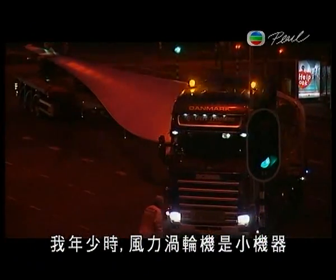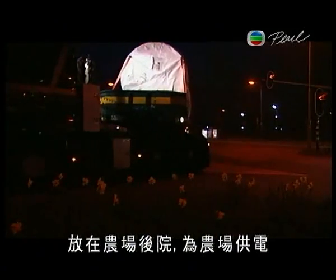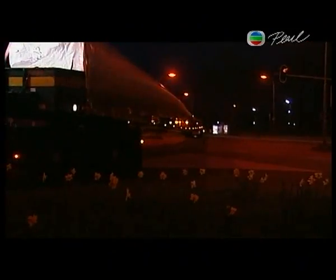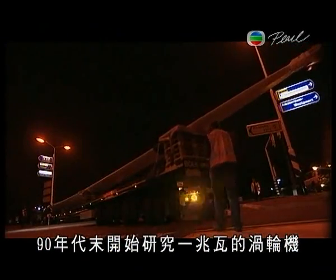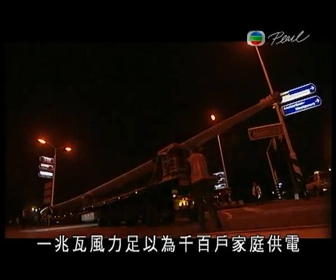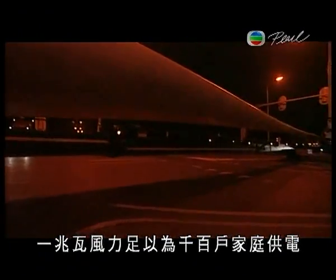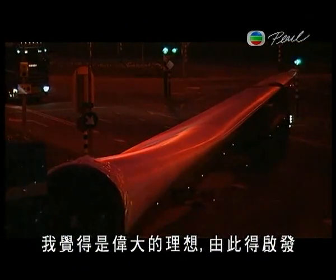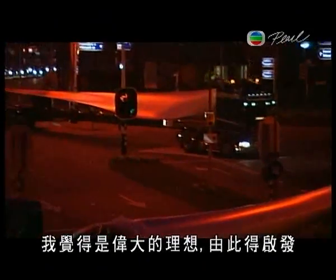When I grew up, wind turbines were small machines that you would find in a farmer's backyard, supplying enough power for the farm. In the late 90s, people were talking about wind turbines of a megawatt — basically enough to give electricity to hundreds and hundreds of homes. And I thought that was a great concept; that was a vision that inspired me.